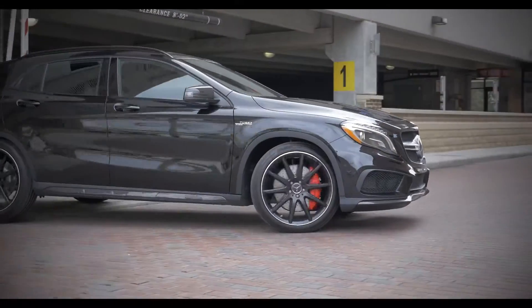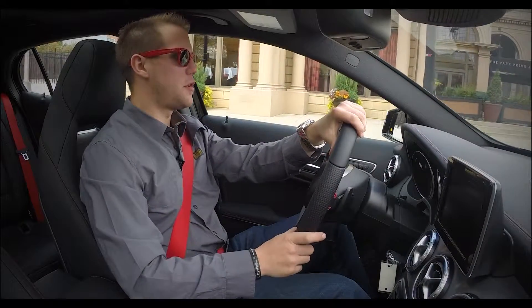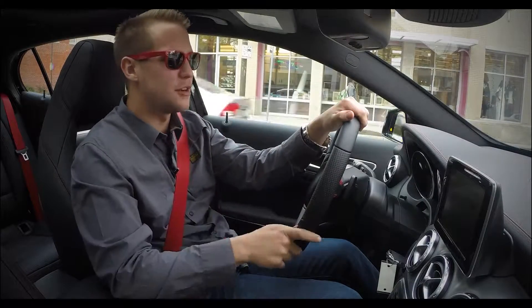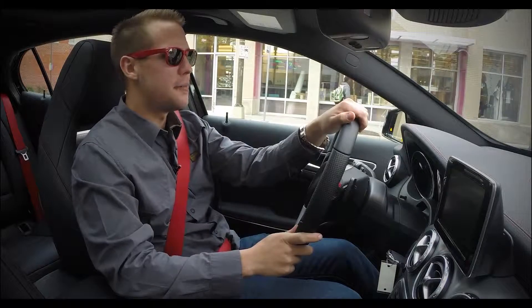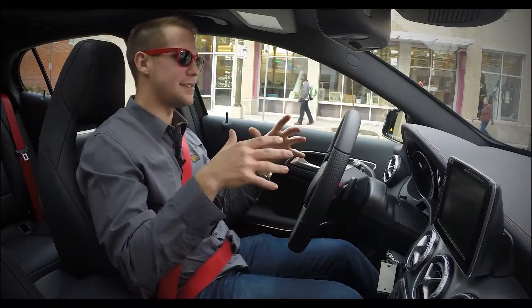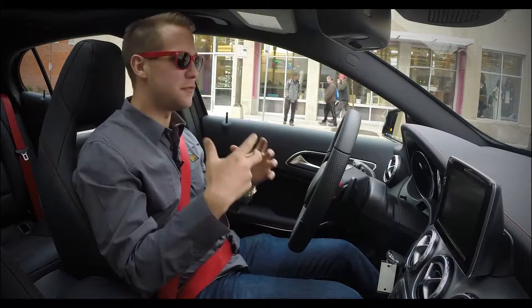The GLA truly is the next big thing with regard to Mercedes-Benz. When people hear the word crossover, they think of a strange design or kind of an awkward exterior. But when it comes to this vehicle in particular, it's really refined. It looks sporty as well as feels sporty. It doesn't feel like you're in a crossover at all.